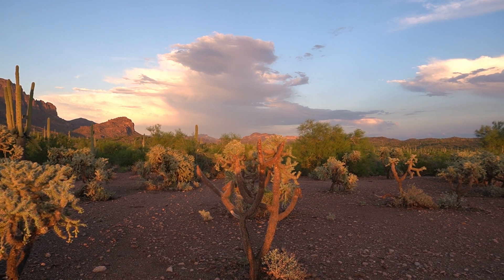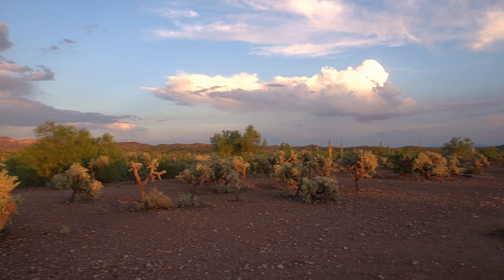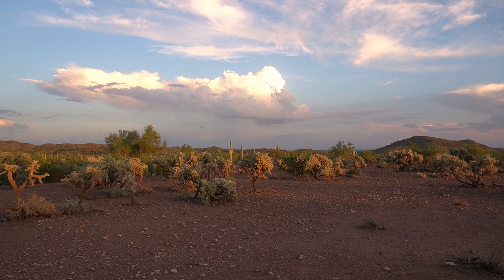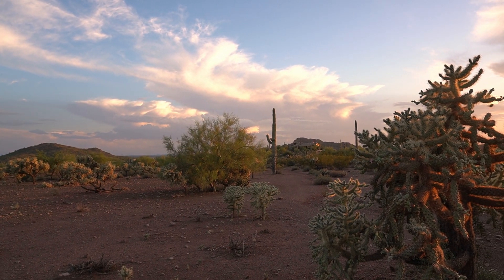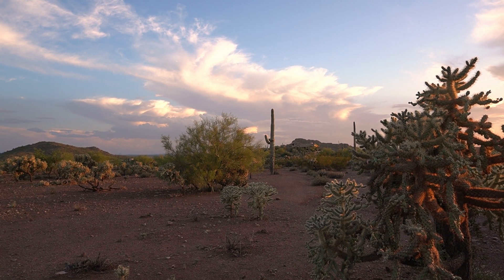There's a monsoon cloud that could potentially get us, but that one's going the other direction. Haven't really been able to tell which direction that one's going — time will tell. And there's another big one over there. Hopefully those things stay far away from us, because I do not want to be struck by lightning.